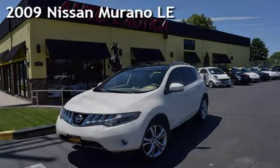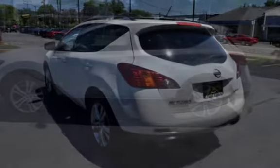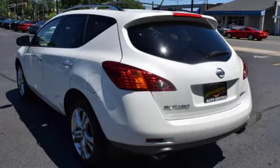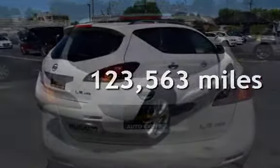This is a pre-owned 2009 Nissan Murano LE. This four-door SUV has a six-cylinder, 3.5-liter V6 engine, with all-wheel drive, and an automatic transmission. This Nissan has less than 124,000 miles on the odometer.